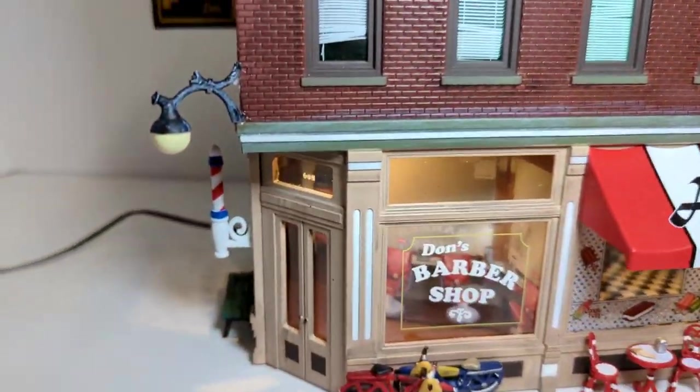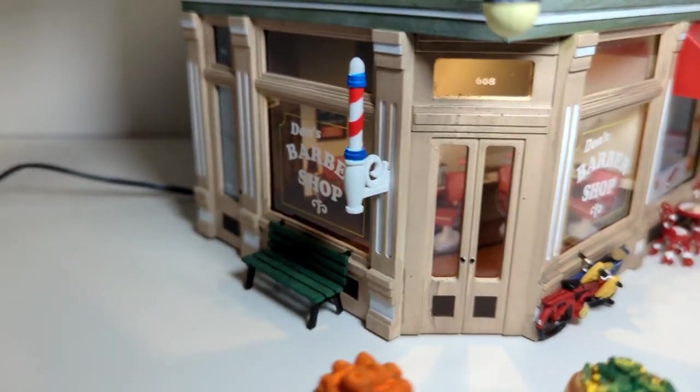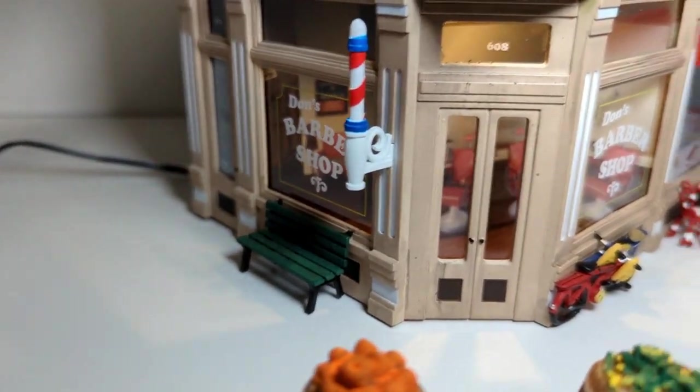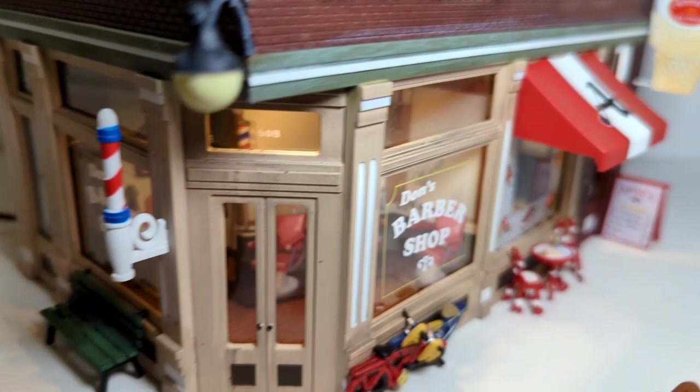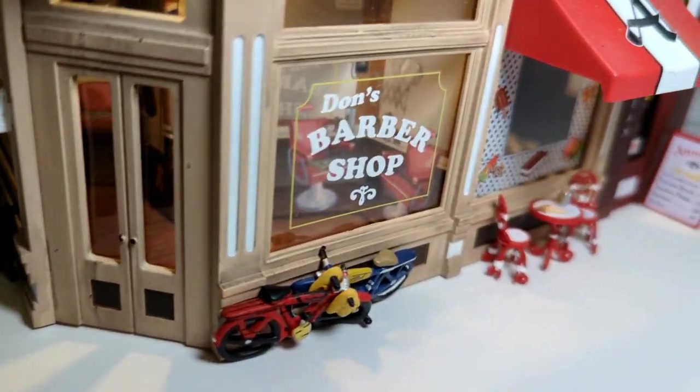And then you have the barber shop with the chairs. It's all painted onto the walls, but it's a pretty good image of it. You can see the light hanging outside and some bicycles there.